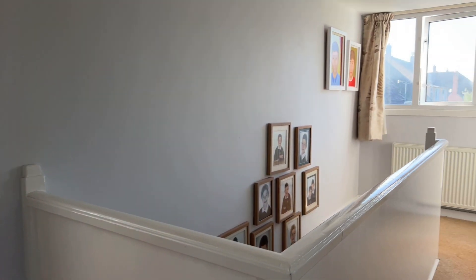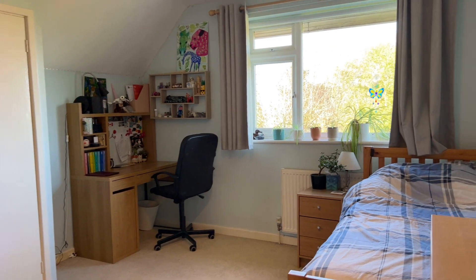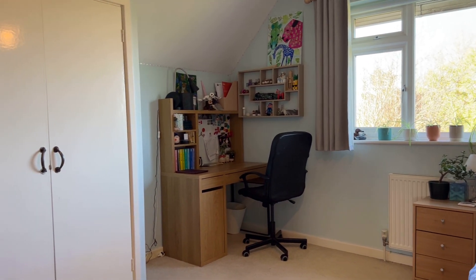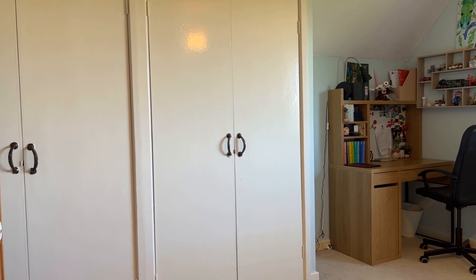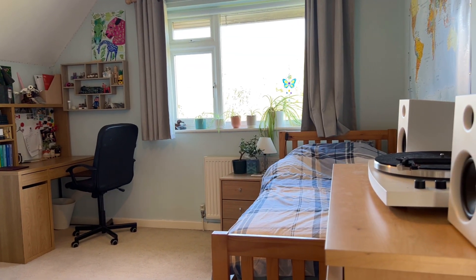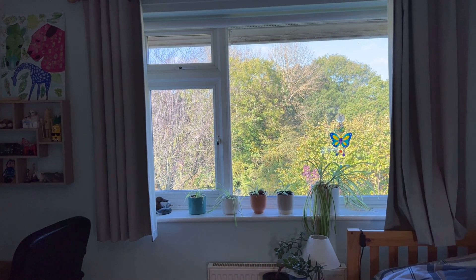The loft space above the landing is part-boarded. Bedroom three currently houses a full-size single bed but could comfortably take a double — it's pretty much the same size as the room next door. It has two large double-fronted built-in storage wardrobes, ample space for a chest of drawers, office furniture, bedside tables and display shelving, plus another rear-facing double glazed window looking out onto all that greenery.